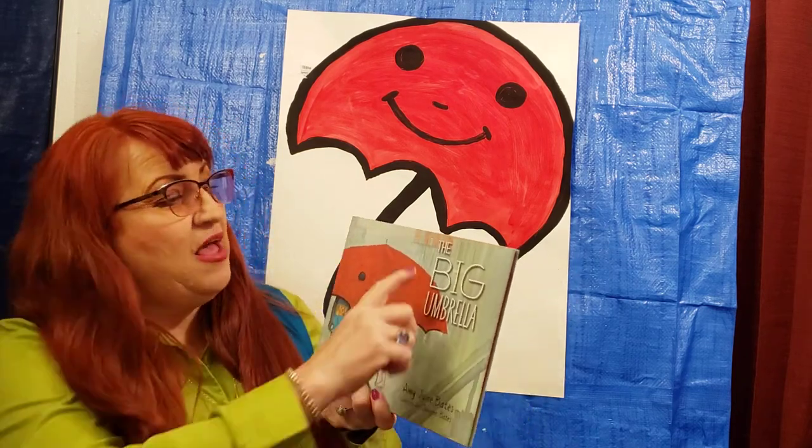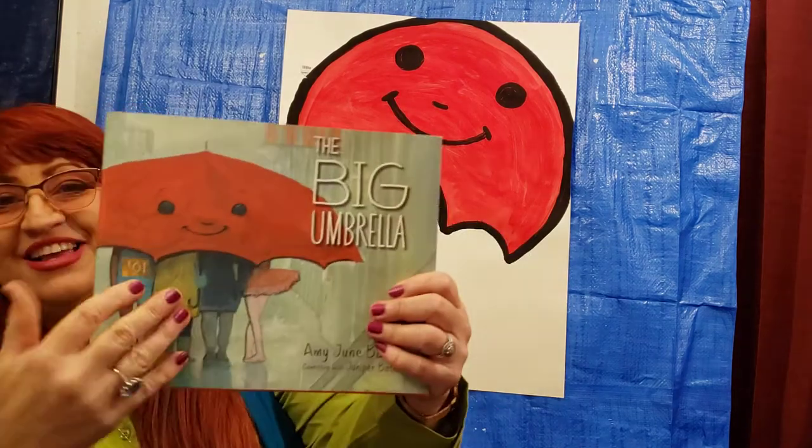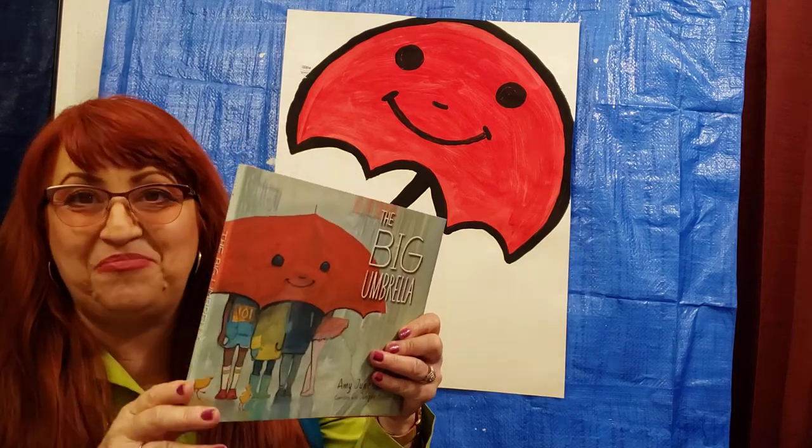The name of our book is The Big Umbrella. Front cover, back cover, and spine.